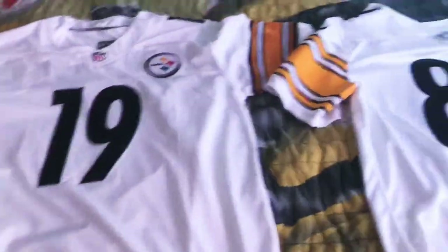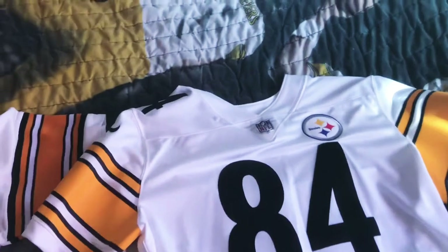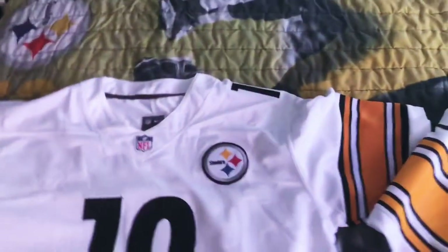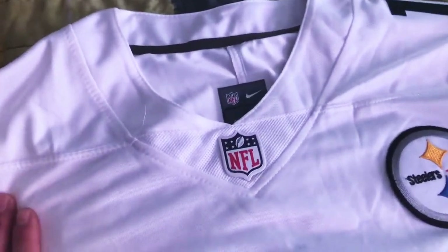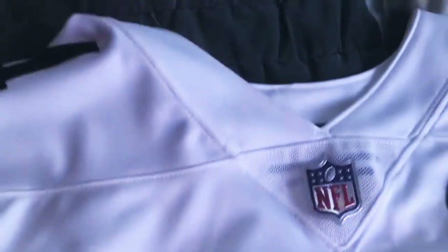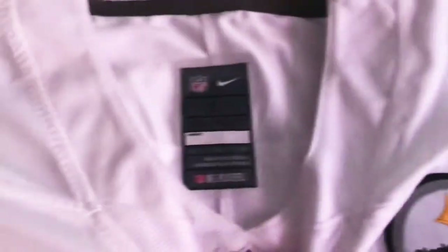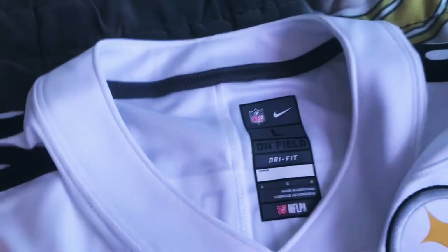Flipping the jerseys around, the most noticeable difference is the NFL emblem on the collar. On the DHgate jersey you get a little plastic emblem instead of the authentic metallic one. Also, the mesh is a little different — you can see the lines in the mesh on the authentic one. The tag on both says Nike, but on the DHgate jersey it's down the center instead of off to the side like it's supposed to be.